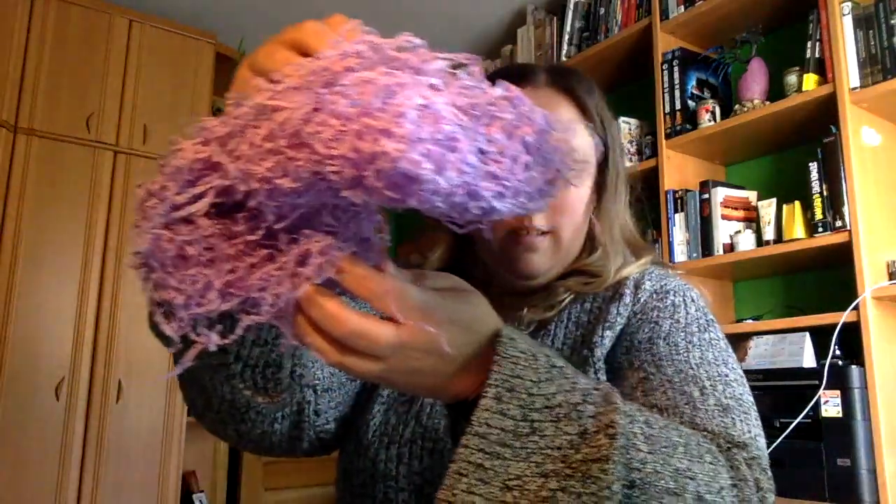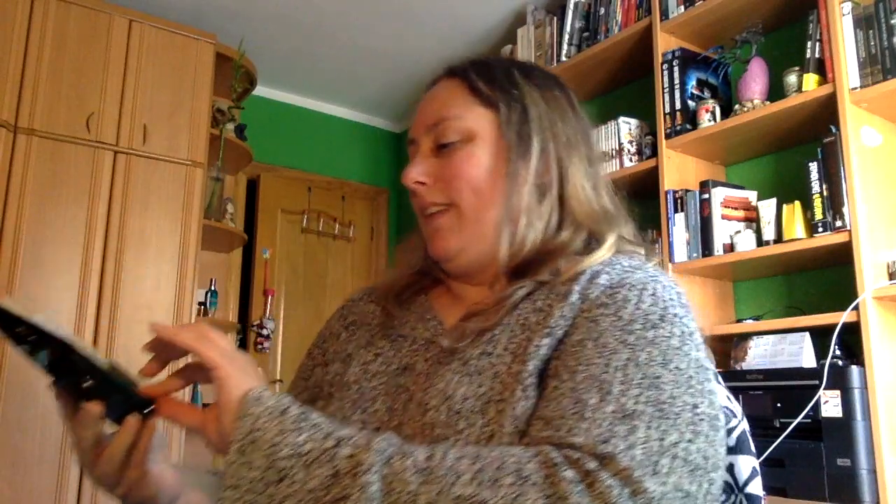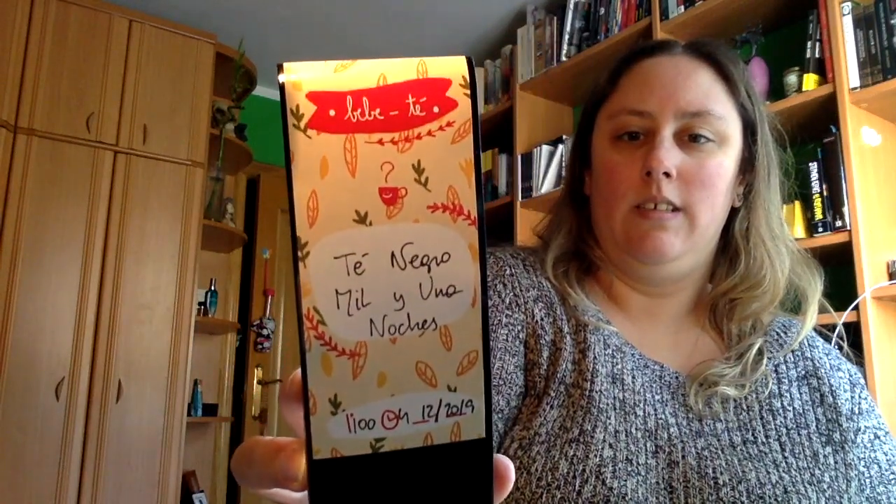Viene con todo esto de papel. Vamos a ir viendo qué hay. Por una parte, un té negro de las mil y una noches. Ahí lo podéis ver. Es de Bébete. Ahí podéis ver las redes sociales.